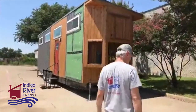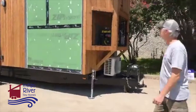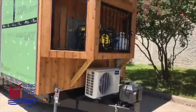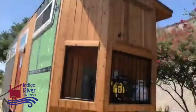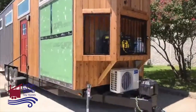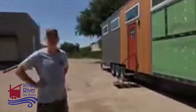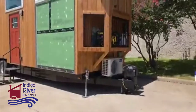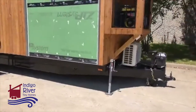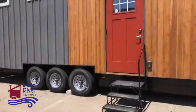Next week we'll do a walkthrough of this one. This one's totally off the grid — it's got solar panels on the roof. And this is a mobile medical unit. We built it for a church that has a health ministry providing free healthcare for people that don't have insurance. We'll do the full walkthrough next week.